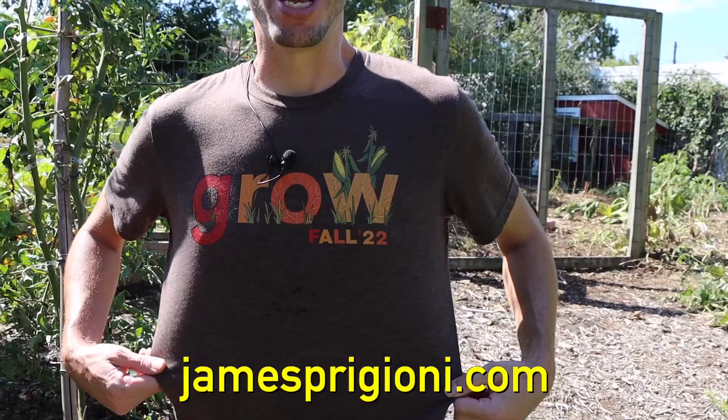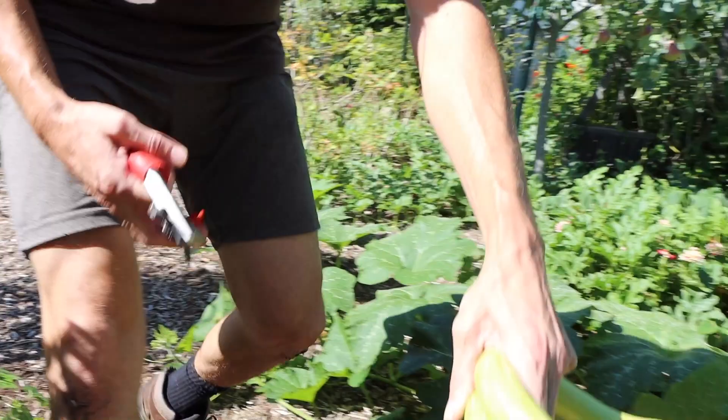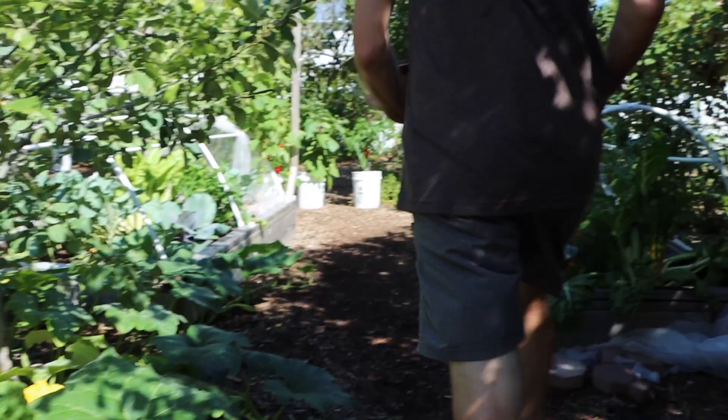You might notice we've got some new shirts. Me and Tuck just dropped the fall merch at jamesprigioni.com — we think it came out fantastic. Grab a t-shirt, a long sleeve shirt, a sweatshirt — basically anything you want is on there. Support the channel, sport it all season, and have fun being part of Team Grow. Let's keep going though — so much stuff to grab. We'll circle back around for the zucchinos, but let's grab some more stuff.